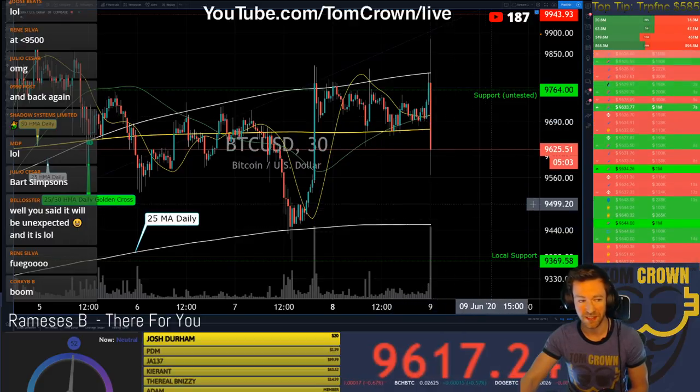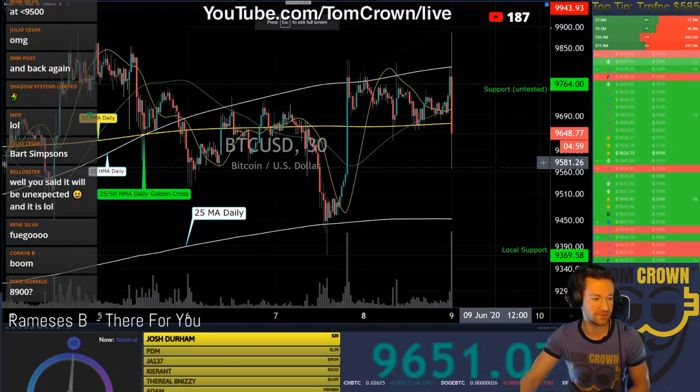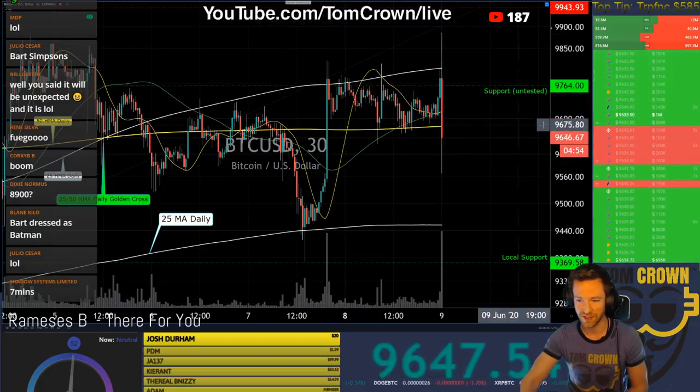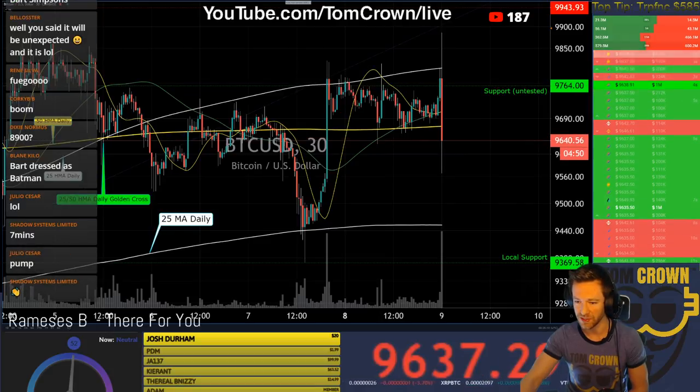This is anybody's guess — if anybody has a guess, throw it in chat. That is an impressive candle and those orders are still flying: million dollar longs, million dollar shorts. Bam bam bam.